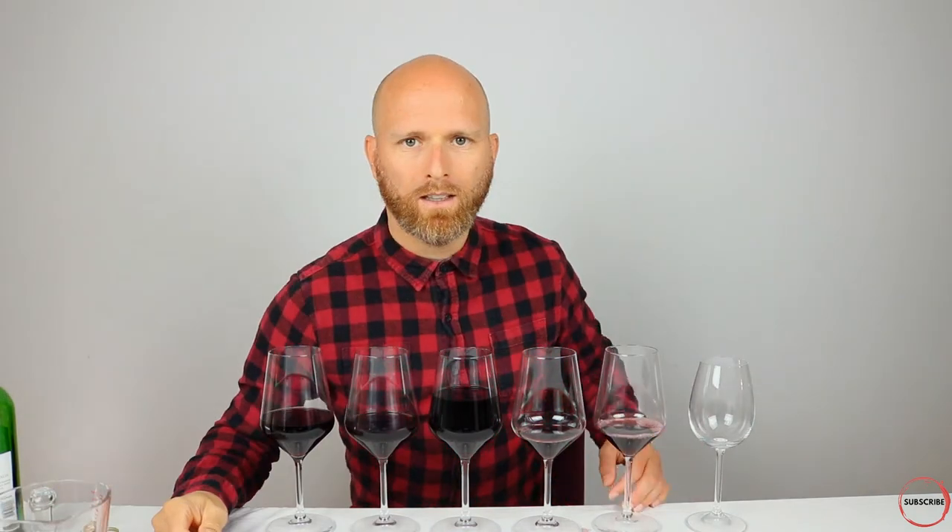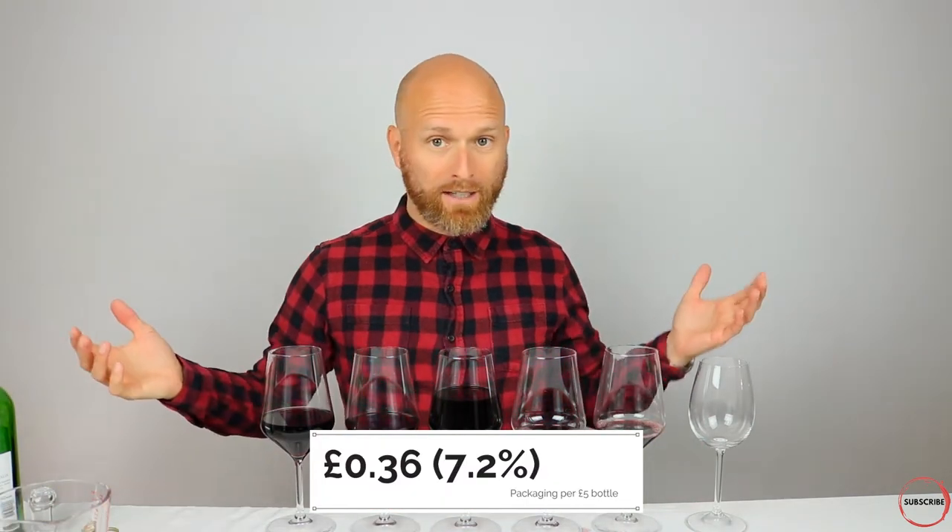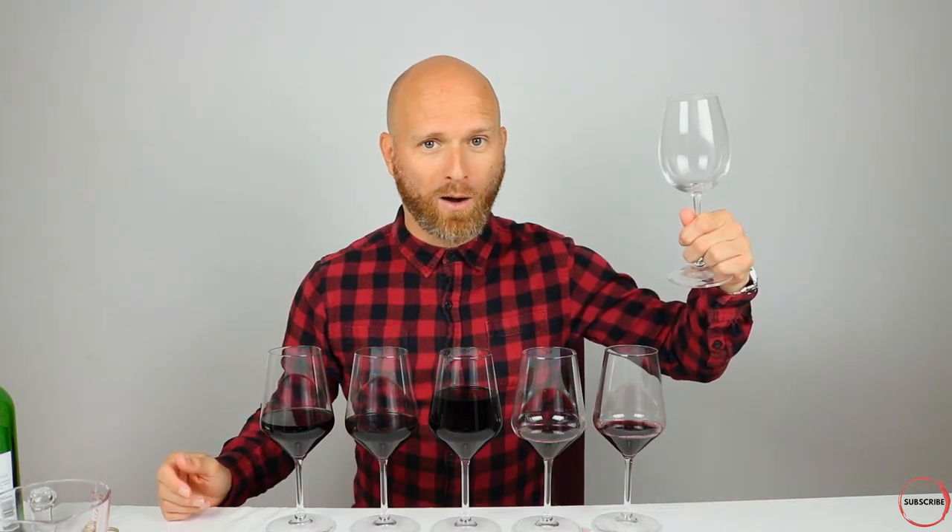The next one we're going to look at is the cost of packaging. Packaging is something where you would buy the bottles, buy the corks, get all the printing done for the labels — you're able to do that in bulk, so costs can be quite greatly reduced. And there we are — that is the cost for our packaging, which leaves us with one last thing: our wine itself.